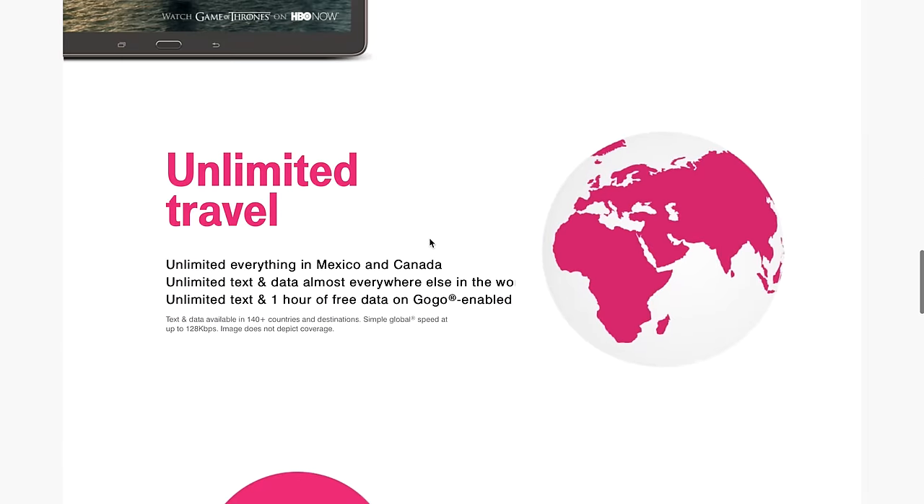Scrolling down, you get something I'm blown away by, which is unlimited travel — unlimited everything in Mexico and Canada, and unlimited text and data almost everywhere else in the world. You also get unlimited text and one hour of free data on Gogo-enabled flights. No other plan I've come across supports this kind of international travel, so this is really cool.